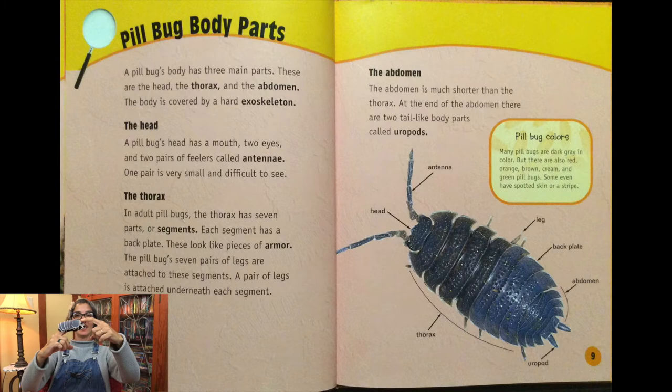A pill bug's body has three main parts: the head, the thorax, and the abdomen. The body is covered by a hard exoskeleton, and you can see it here. A pill bug's head has a mouth, two eyes, and two pairs of feelers called antennae. One pair is very small and difficult to see. In adult pill bugs, the thorax has seven parts or segments. Each segment has a back plate. These look like pieces of armor. The pill bug's seven pairs of legs are attached to these segments, with a pair of legs underneath each segment.